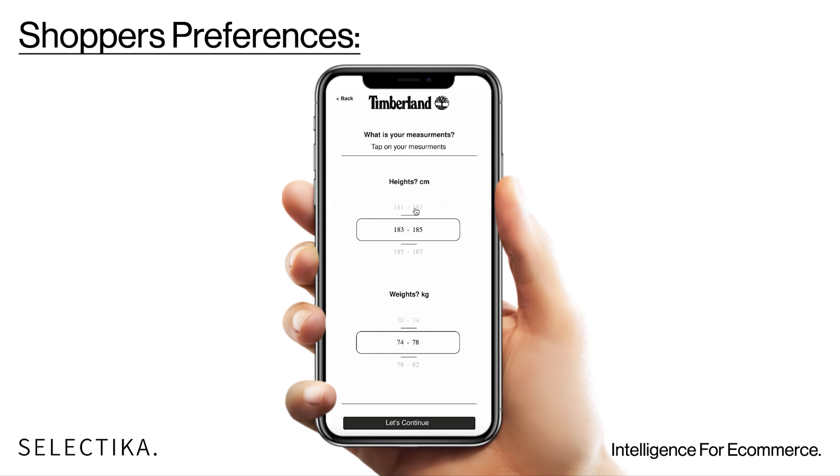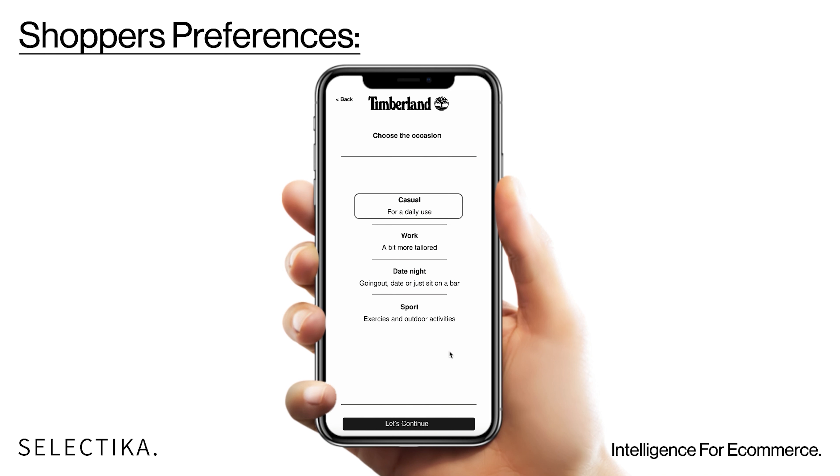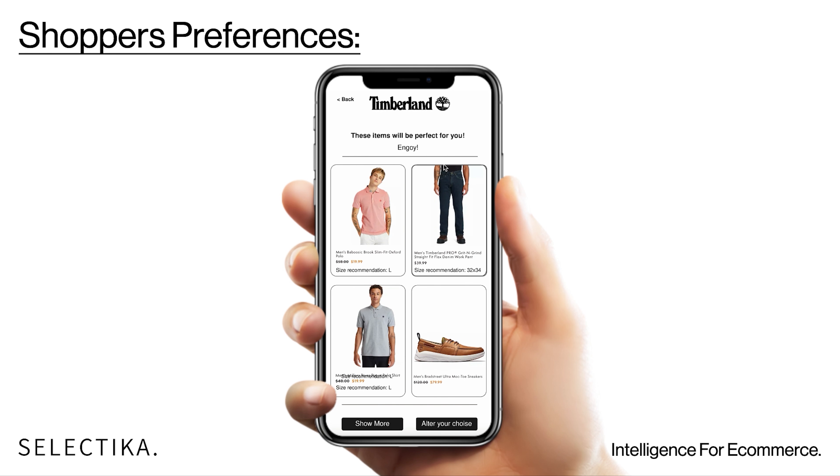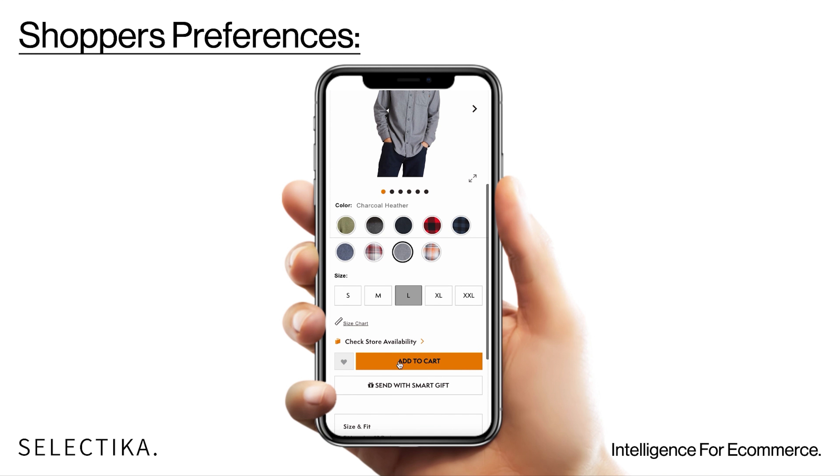And this is the fun part. We use an interactive flow to learn more about your shoppers. Here you can see the magic. Each shopper gets their own private selection based on their size, style, body proportion, and occasion. It's like shopping with a personal stylist.